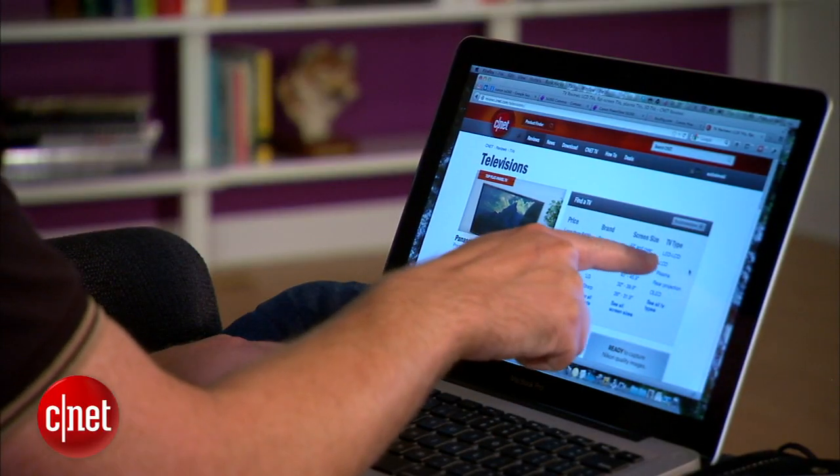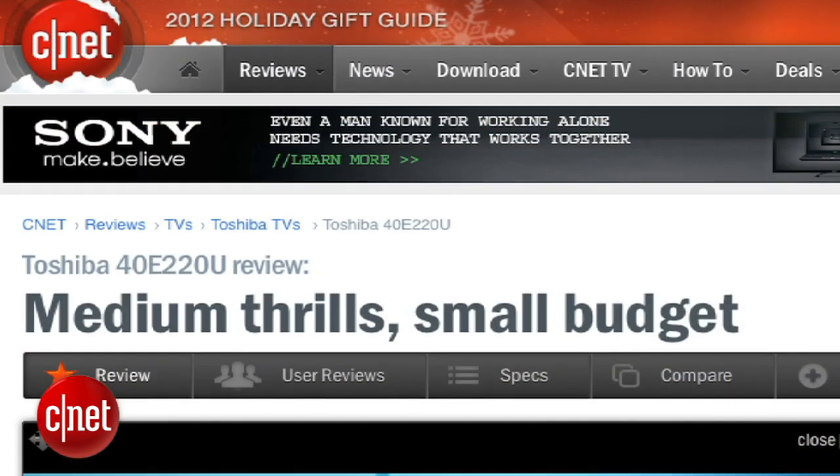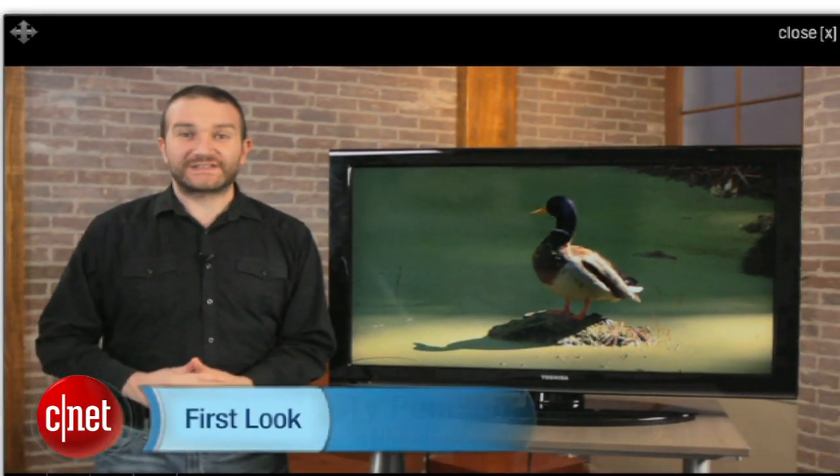Next, do some research. If you're looking for a new TV or a tablet or a camera but you don't know where to start, use a site like CNET to check reviews and roundups. Try to become an instant expert on the product category that you're shopping for. Once you've done your homework, it's time to get specific and zero in on the products that you'd be happy with.